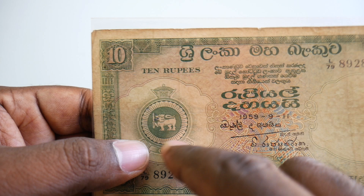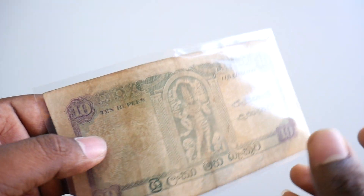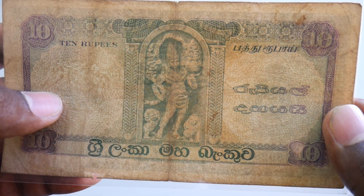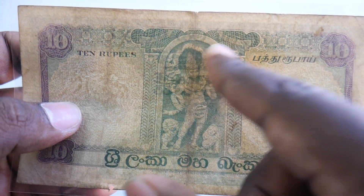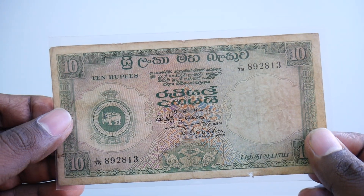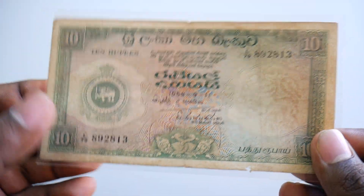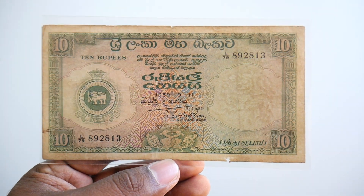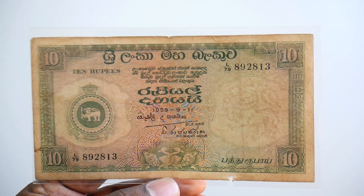You can see the older design forms of Ceylon and the latest design forms of Sri Lanka are completely different. You can see a temple and statue on here. This banknote is in used condition, but it looks really good. A banknote in this condition is really hard to find.